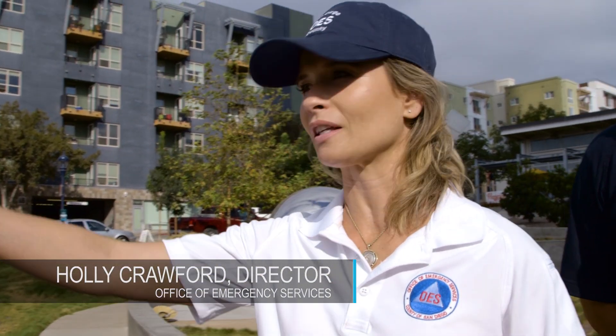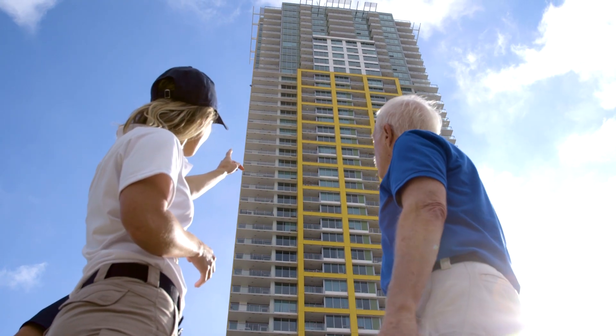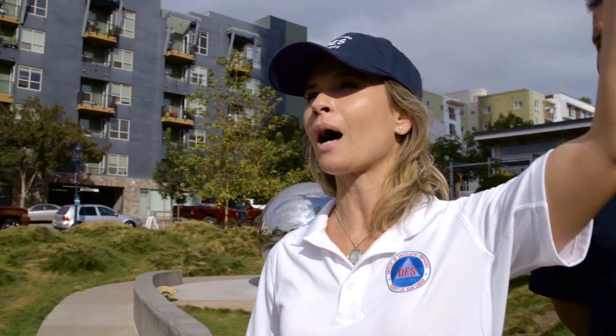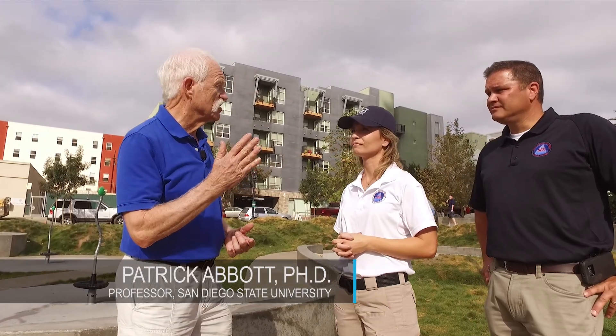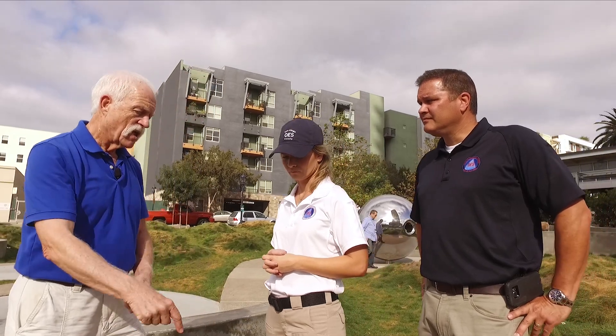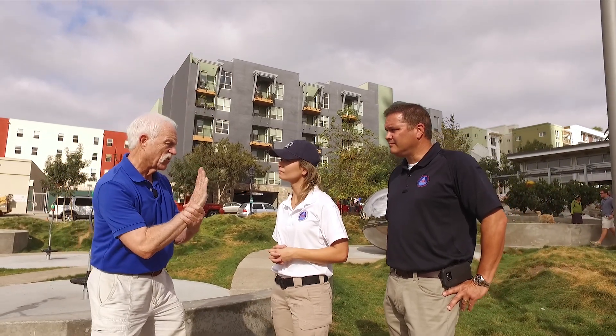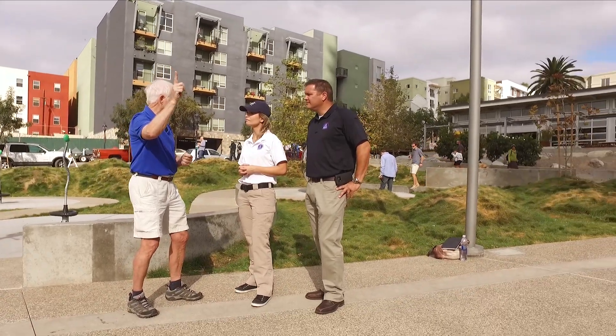Members of the public might see that there's a fault obviously running right through this park, and then this huge high-rise building. What would you expect if you were maybe in the top of this building as opposed to one of these lower buildings across the street? Buildings have periods or frequencies of movement, just like seismic waves do. Right here on this fault, the seismic waves you're going to get are the real high-frequency sorts of things, and they don't really bother tall buildings like this that much.